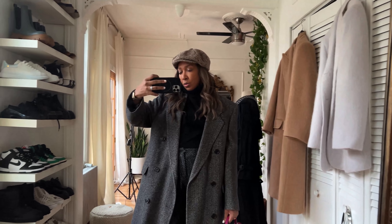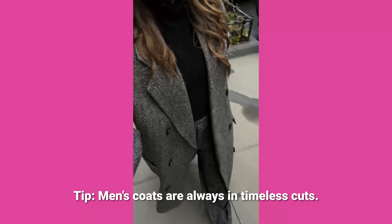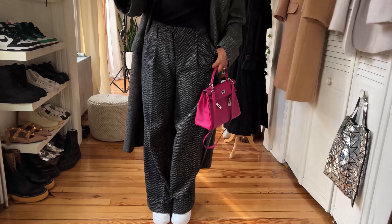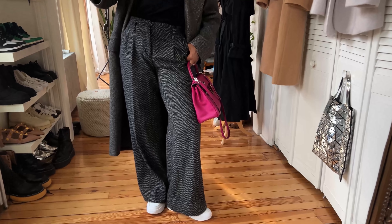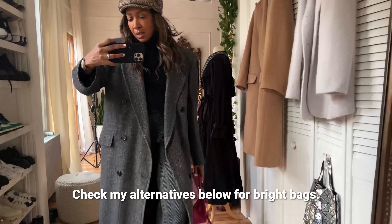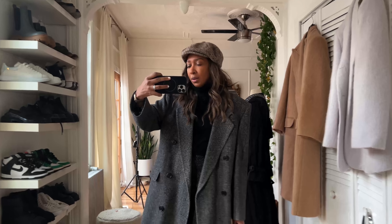I'm going into the city for an appointment wearing my thrifted men's coat — probably one of my favorites. It's full-length, gray charcoal tweed herringbone and I've had it for a couple of seasons. Underneath is Lily Silk cashmere polo, and I've got Zara wide-leg tweed pants that almost match the coat — got them on clearance about four years ago. Thrifted men's hat, pre-loved MS Kelly, and Jordans on my feet.